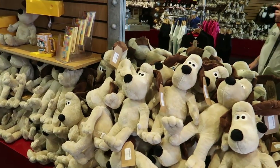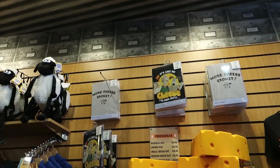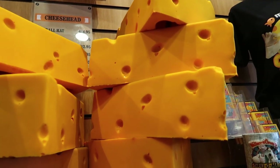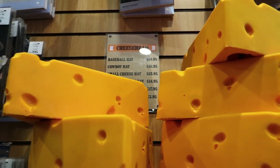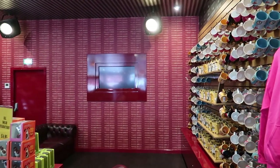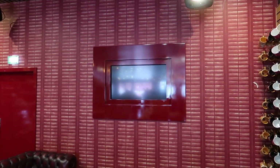Gromit teddies — Stevie's got one of those as well. Notice the theme here — Stevie has most of the stuff in this shop. Some more t-shirts up there. Cheese hats made of foam — put them on your head. Large cheese hat — I assume that's a large one because it's pretty big — $17.95. There are a couple of sofas in the back of the shop. Quite often on busier days they're showing Wallace and Gromit on the TV.